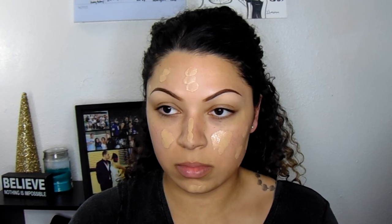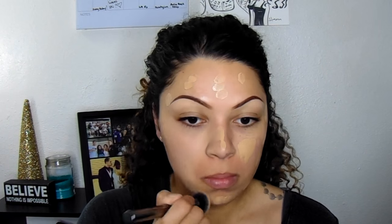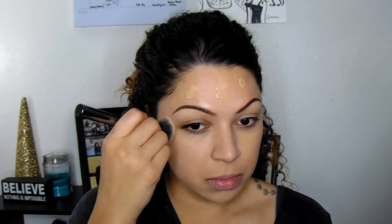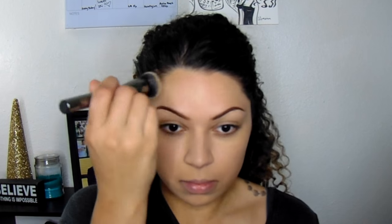I did about a pump and a half and I'm going to concentrate it more in the middle, then take the brush and disperse it outwards so most of the coverage and oil control is in the middle of my face. A tip to keep your foundation full coverage is to stipple on the parts where you want more coverage — dabbing it instead of buffing it around — because you'll disperse the product more evenly even if you want fuller coverage on a particular spot.